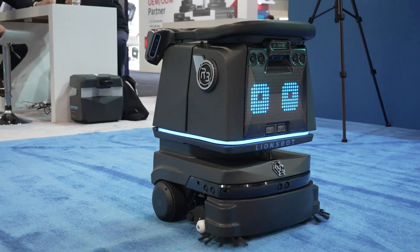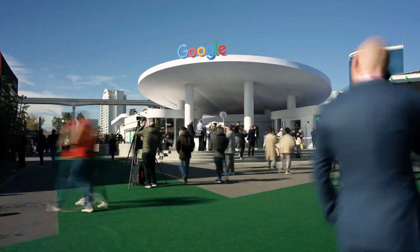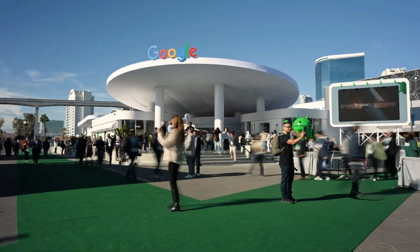It's been a fun week experiencing CES 2024. Glad I could bring you some highlights, and until next time, make every day awesome.